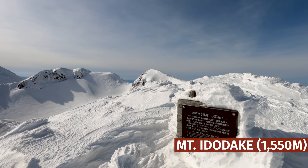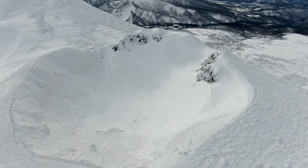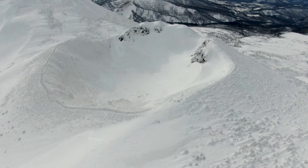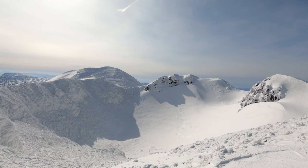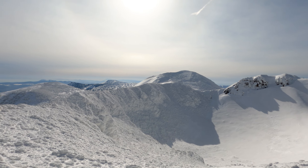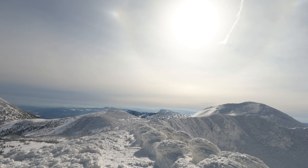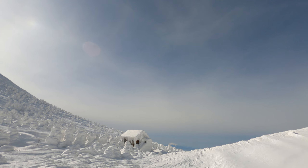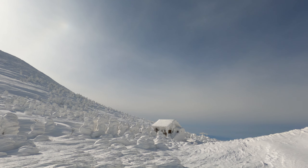This is Irodake at 1,550 meters — the caldera. This cavity here was formed by an eruption hundreds and hundreds of years ago. Approaching one of the cabins — looks like a great place to stop and have a snack.